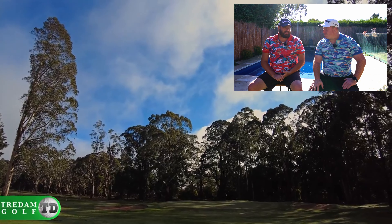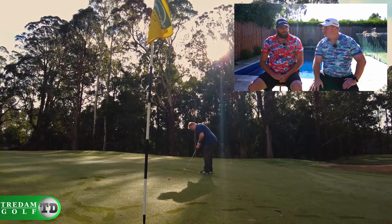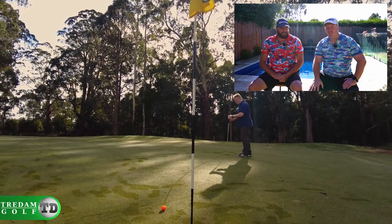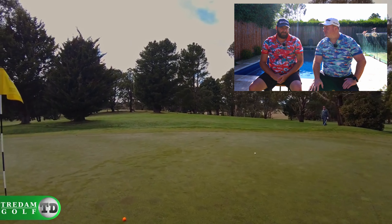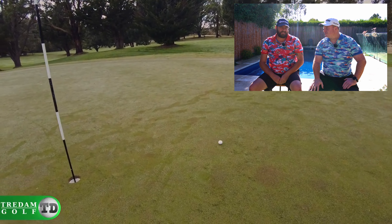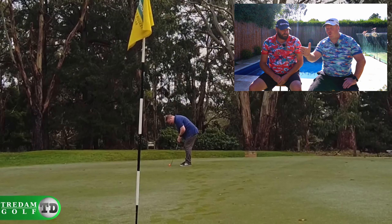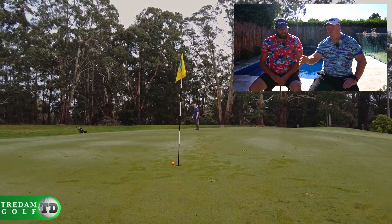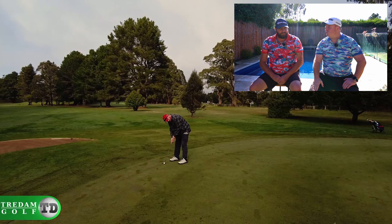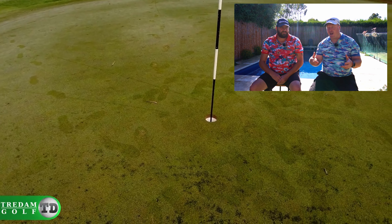Number two is Trentham — we stumbled on it after being told about it, Googled it and thought it might have water on it. We were gobsmacked. Two holes in I turned to Trevor and said this place is unbelievable. We were there super early in the morning, dew on the ground, no one around — we got the drone up as the sun was coming up. It was immaculate. There's water throughout, and that par three downhill with water at the bottom just stopped me in my tracks — a really beautiful course to look at.